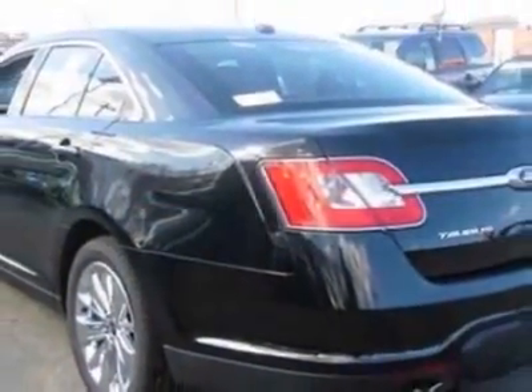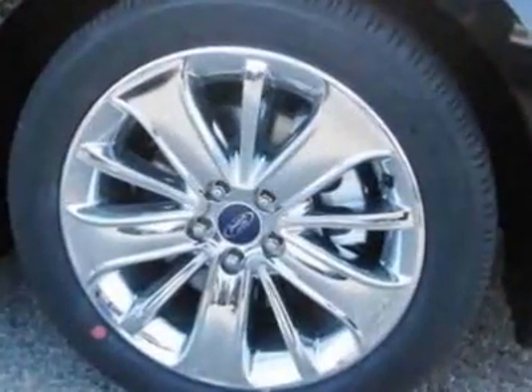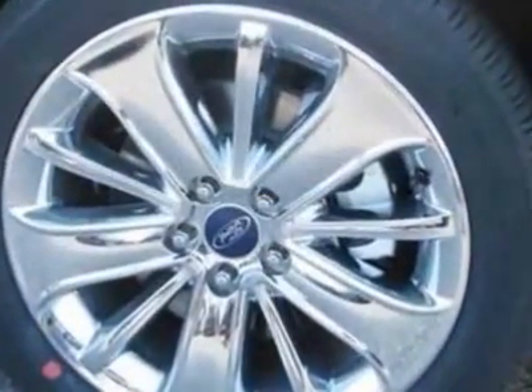This Taurus boasts a 3.5 liter engine and has a 6-speed automatic transmission. Additional options for this vehicle include the front license plate bracket,